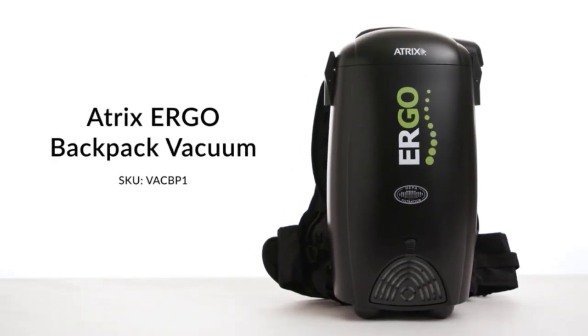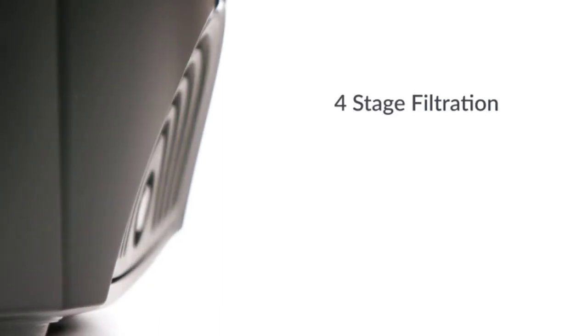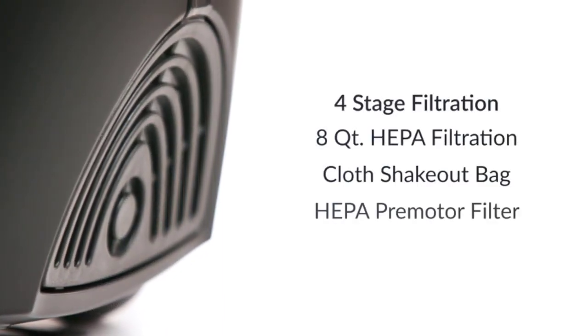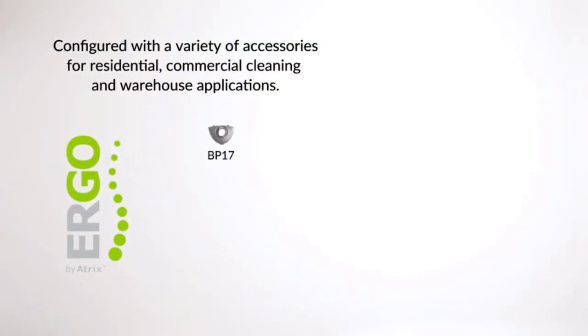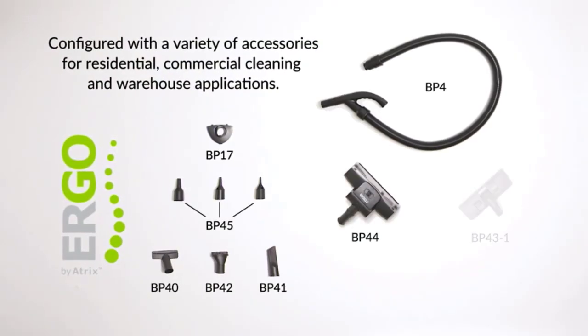Backpack vacuums provide a convenient way to make any space clean, whether it's a commercial place or your own house. They are popular for their portability, maneuverability, and efficiency in removing dust, debris, and pet hair in the tightest spots.